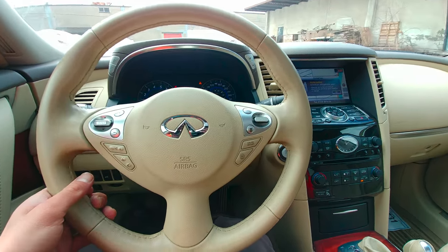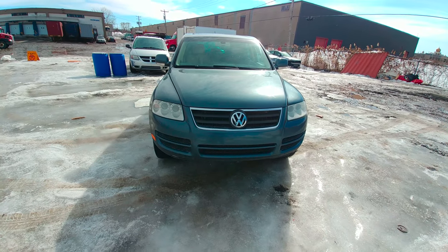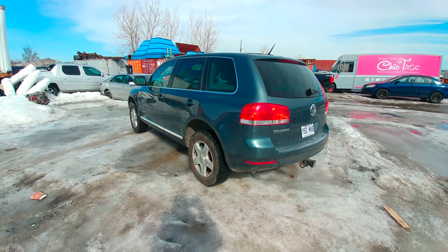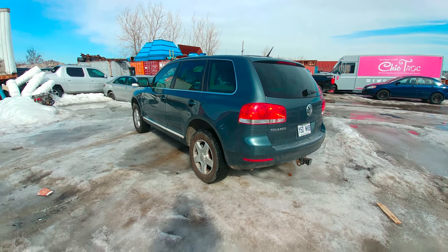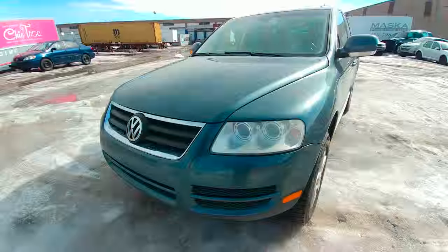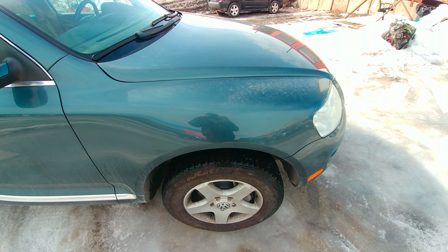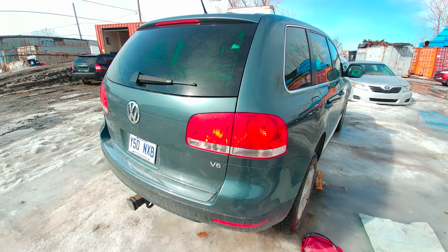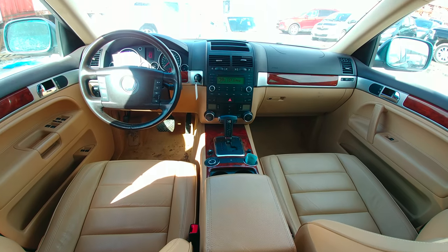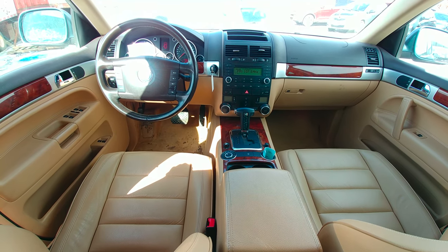Volkswagen Touareg — a little older than the two we just previously saw, nonetheless it's an interesting car to look at. Even though it's a 2007, I feel the exterior design is still up to date, or somewhat close. It honestly doesn't look that old.